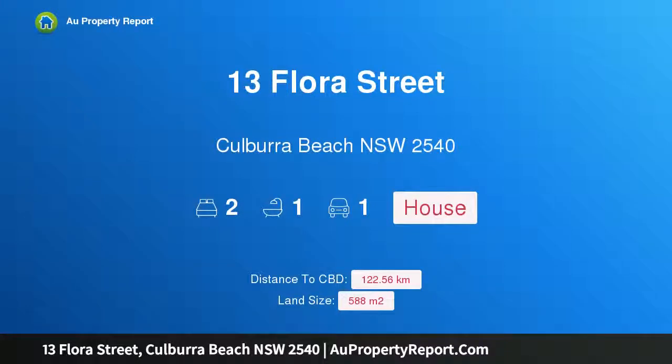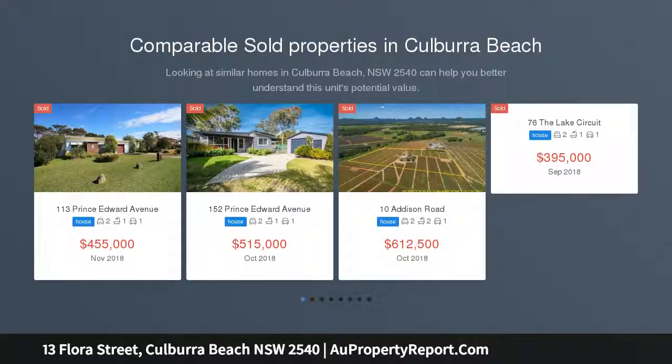Hi, I am glad to introduce Property 13 Flora Street, Kilbara Beach, New South Wales, 2540.